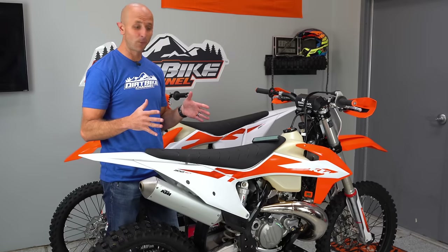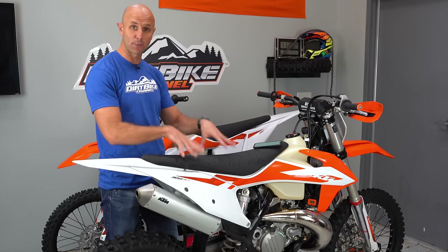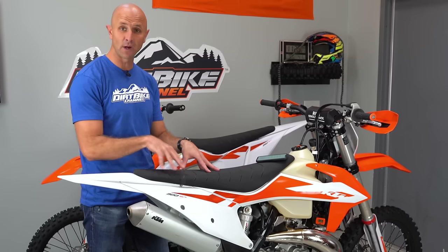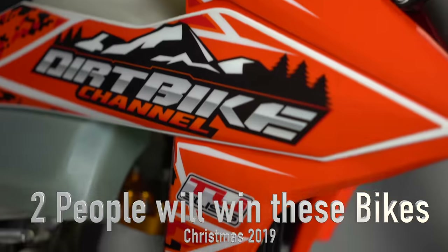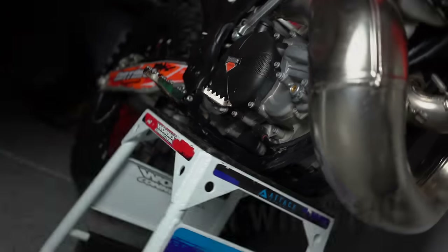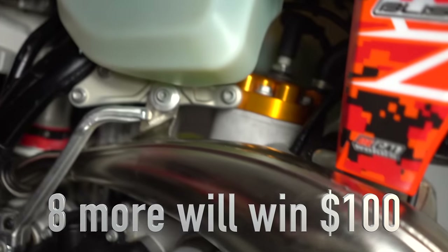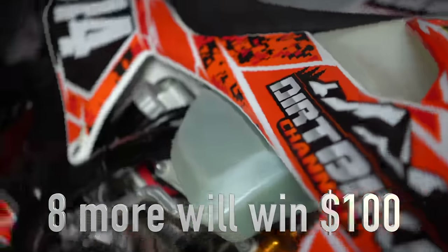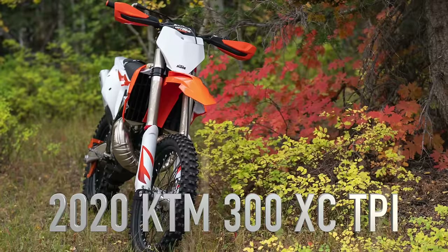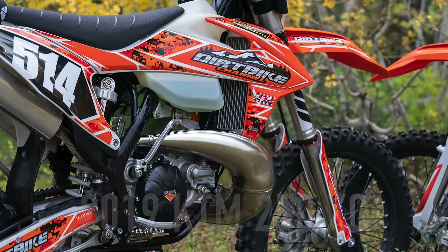I'm standing here with two of them. This is the 2020 300 and that's the 2020 250. Just as a side note, this is one of the bikes I'm giving away for Christmas. If you haven't entered to win, go to DirtBikeChannel.com right now. I'm giving away this one and a 2019 250 XC — basically just the 2019 version of that. Here we have the 300 version and the 250 version.